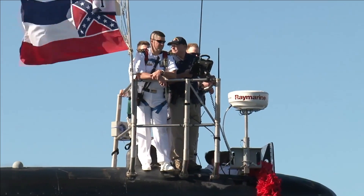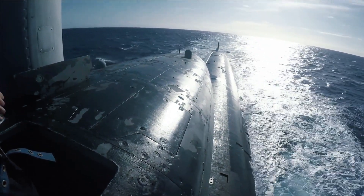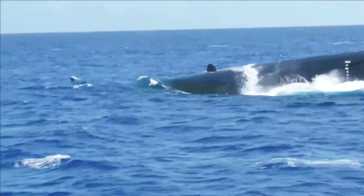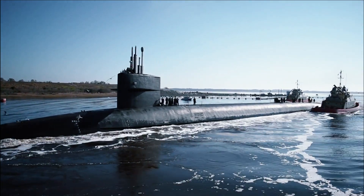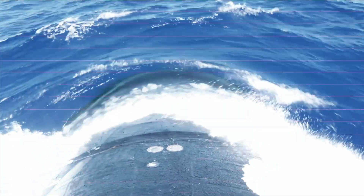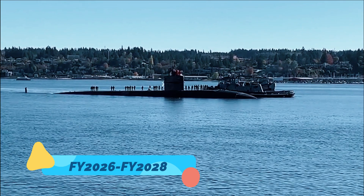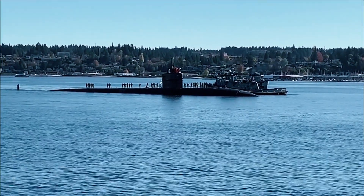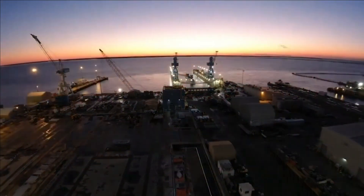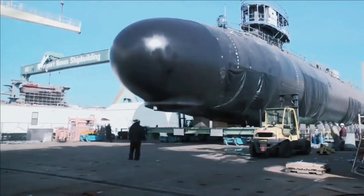The CRS report noted that building Virginia-class boats with the VPM is intended to compensate for a sharp loss in submarine force weapon-carrying capacity that will occur with the retirement in FY2026–FY2028 of the Navy's four Ohio-class cruise missile/special operations forces support submarines (SSGNs). Each SSGN is equipped with 24 large-diameter vertical launch tubes, of which 22 can carry up to 7 Tomahawks each — for a maximum of 154 vertically-launched Tomahawks per boat, or 616 total across four boats. Twenty-two Virginia-class boats built with VPMs could carry the equivalent 616 Tomahawks in their VPMs.